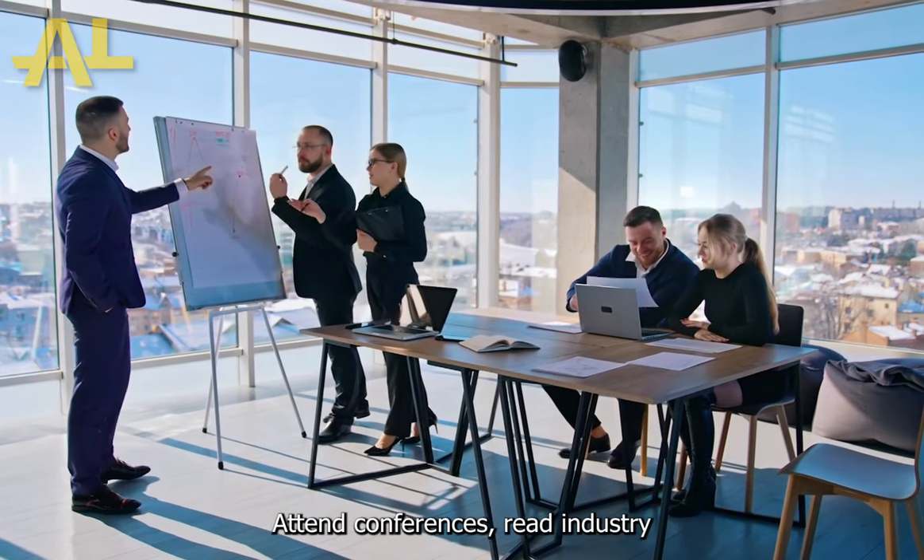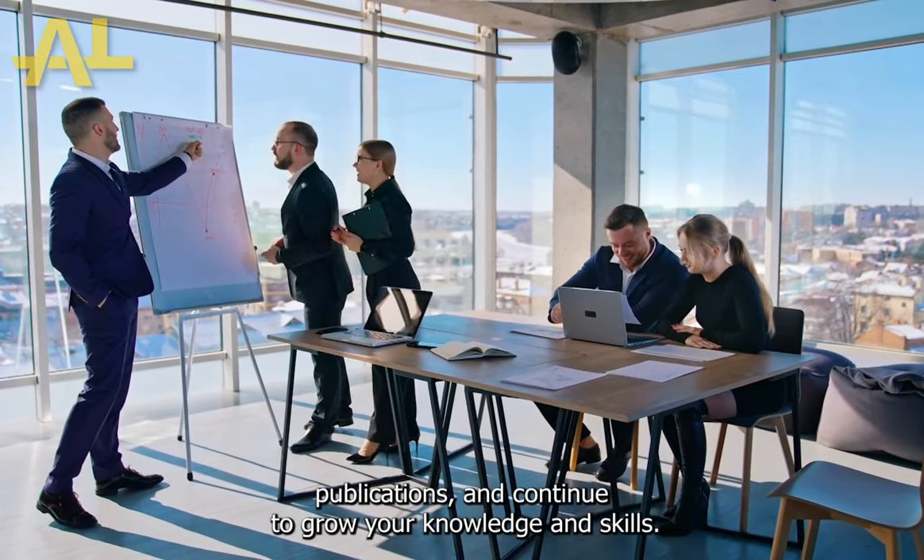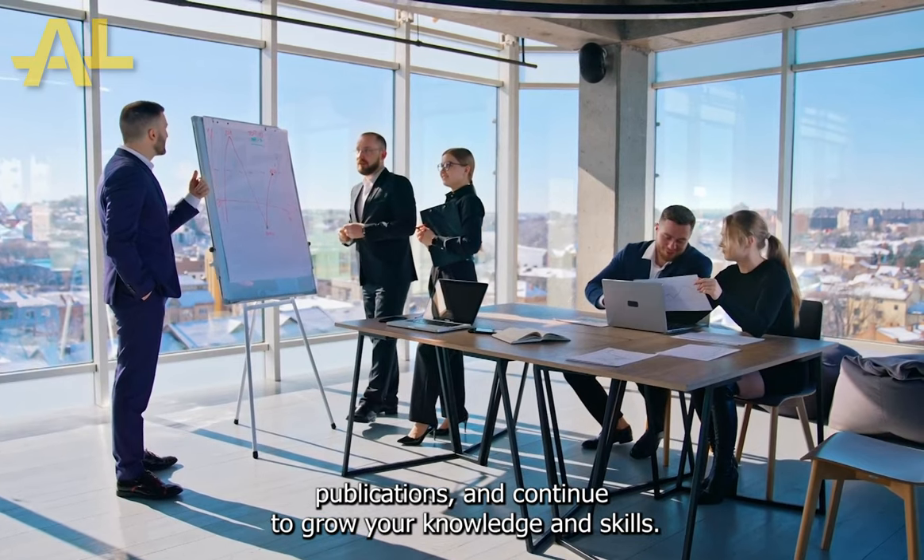Attend conferences, read industry publications, and continue to grow your knowledge and skills.